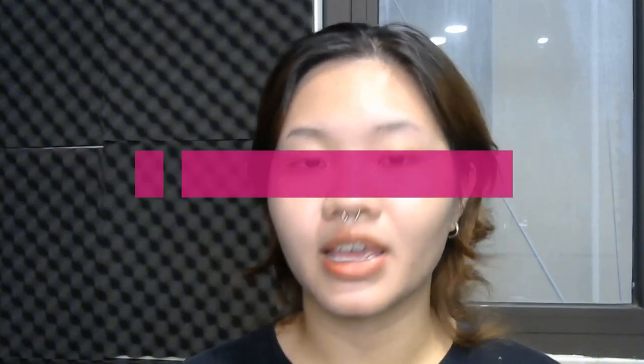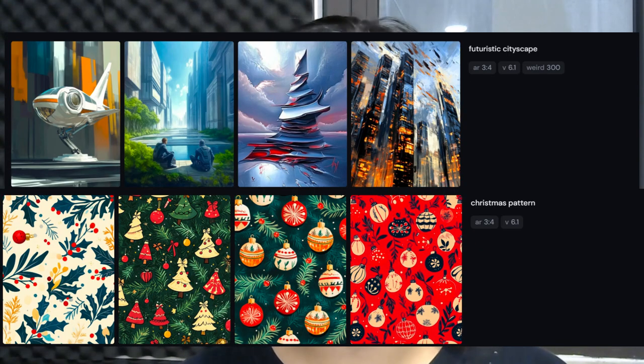Next, let's talk about stock images and digital assets. Platforms like Adobe Stock and Creative Fabrica let you sell images, illustrations, and other digital assets. Midjourney makes it much easier — you can generate abstract art, landscapes, or patterns with simple prompts like 'futuristic cityscape' or 'holiday theme pattern.' Stick to a consistent theme to build a recognizable portfolio, and focus on high-demand assets like seamless patterns or seasonal designs.